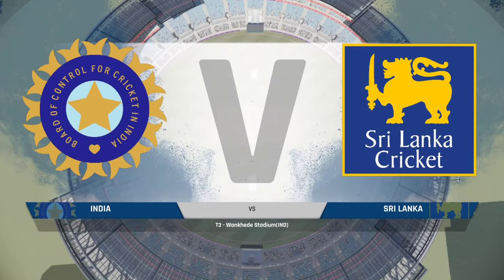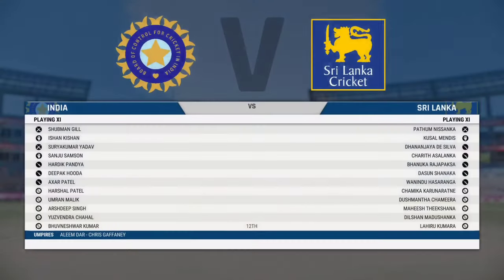Ladies and gentlemen, good afternoon to you all. You join us for this match between India and Sri Lanka.